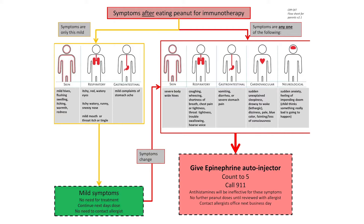However, if there are moderate to severe symptoms such as widespread hives, coughing, wheeze or difficulty breathing, vomiting, or looking unusually sleepy or dizzy, your child's epinephrine autoinjector needs to be given immediately. Your child should then be taken to the emergency room. Notify our office the next business day and we will discuss next steps.